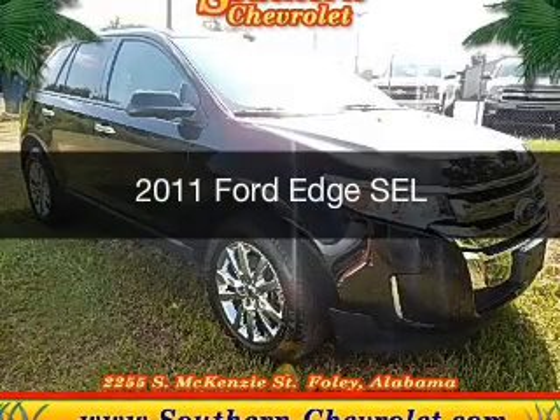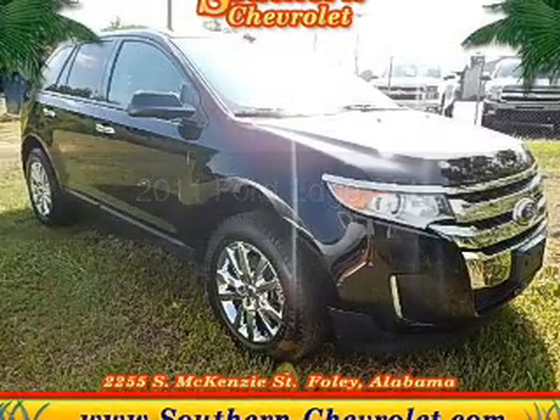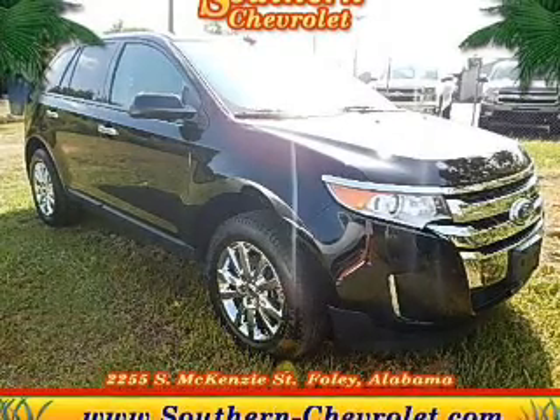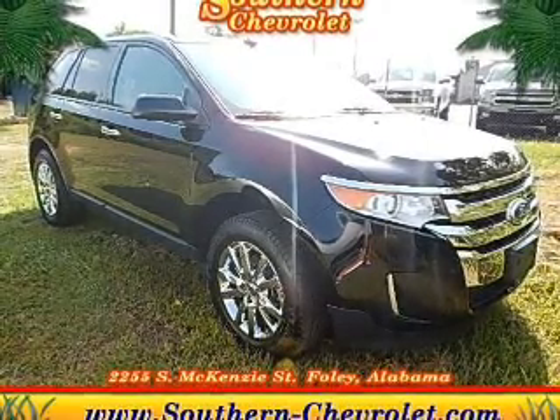This is a used 2011 Ford Edge powered by all-wheel drive, a 3.5 liter 6 cylinder engine, and a 6 speed automatic transmission.